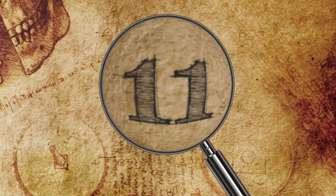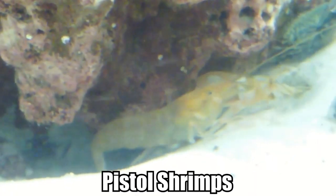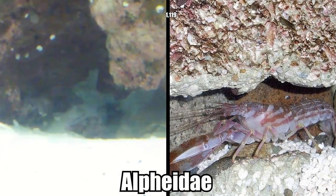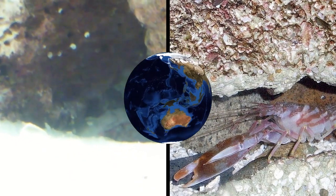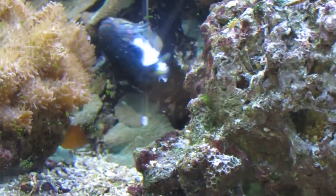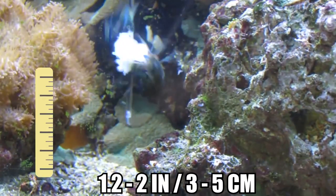Number 11: Snapping Shrimp. Also known as pistol shrimps, snapping shrimps come from the Alphidae family, which contains around 1,119 species and has a worldwide presence. These small crustaceans, which grow between 1.2 and 2 inches long, are equipped with an unusual attack feature in the form of a large claw bigger than half the size of its body, which stuns prey by emitting a shockwave.